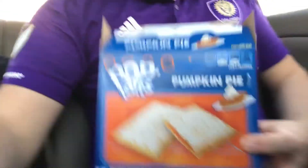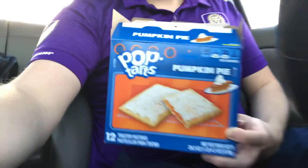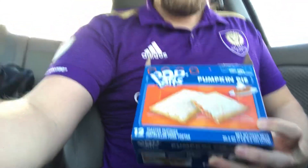We're going to be starting off today with pumpkin pie pop tarts from Kellogg's. This is what they look like. Pretty standard packaging. I'm guessing they're seasonal — it is near Halloween. I bought these at Aldi. I'm sure you can probably find them at Kroger, Walmart, wherever. At least I would imagine.